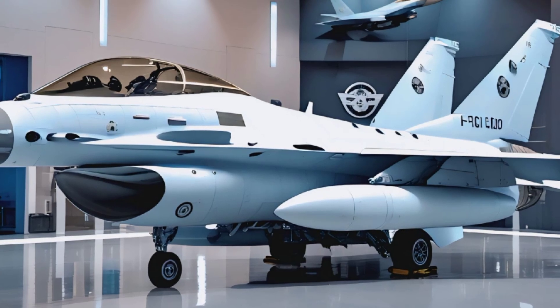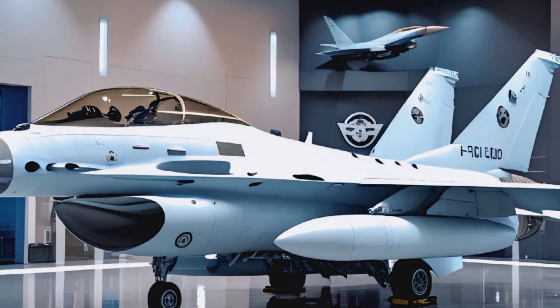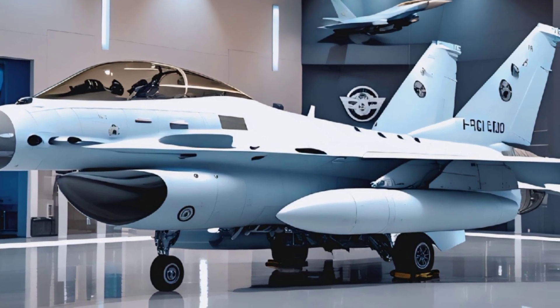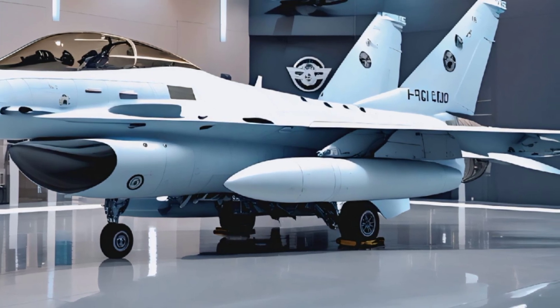The sharp, pointed nose houses an advanced radar system, giving pilots enhanced situational awareness. The air intake below ensures the engine receives optimal airflow for maximum thrust, while the sleek fuselage is designed for high-speed aerodynamics.